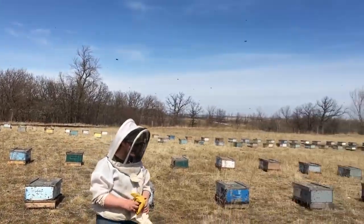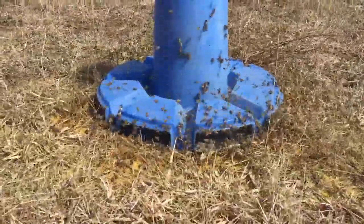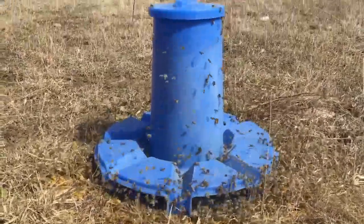All the bees are taking flight. You can see they're actually foraging today — it's actually warm enough for this. We've got five feeders out there and they're just gobbling this stuff down.